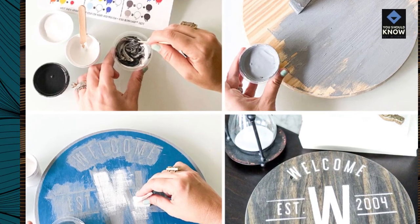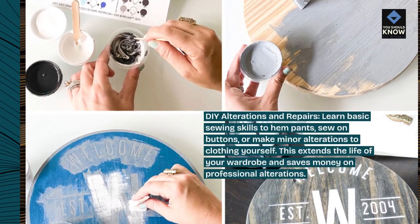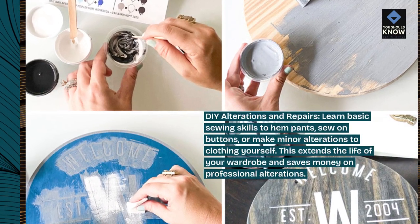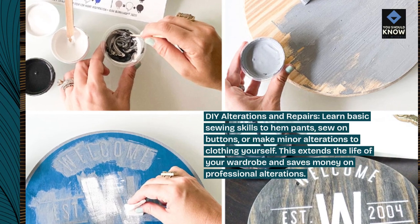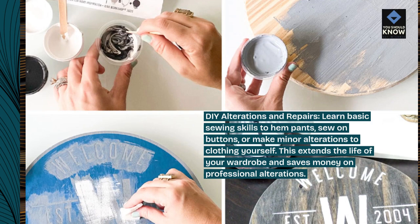DIY alterations and repairs. Learn basic sewing skills to hem pants, sew on buttons, or make minor alterations to clothing yourself. This extends the life of your wardrobe and saves money on professional alterations.